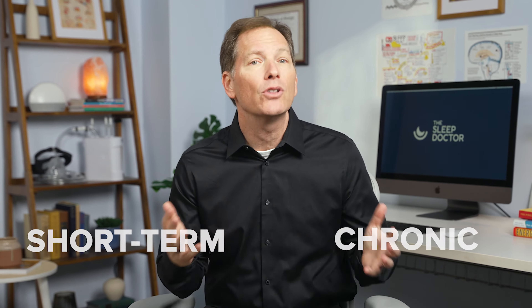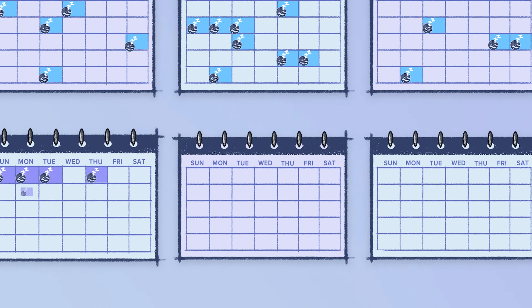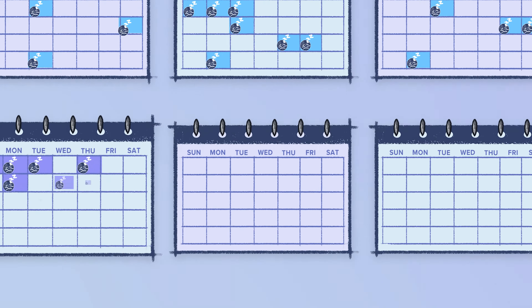Insomnia can be diagnosed as either short-term or chronic, depending upon how long the symptoms go on. Short-term insomnia involves symptoms that last fewer than three months, while chronic insomnia involves symptoms that are present three or more times a week for three months or longer.